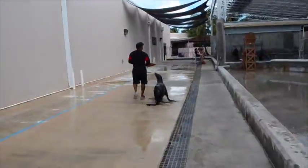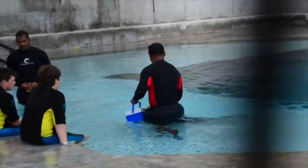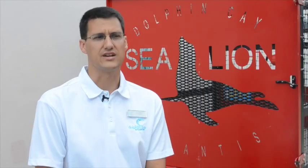We have several programs that our sea lions are involved in. We have what are called SLIPs — sea lion interaction programs — where guests can actually get in the water and interact with the sea lion, and they learn a lot about the biology and behaviors of the sea lions.